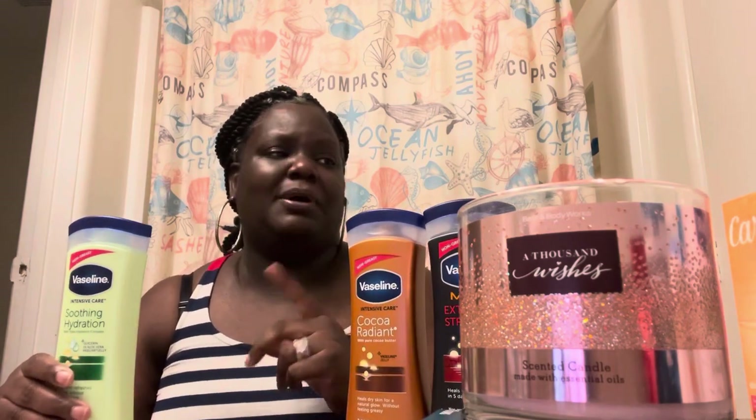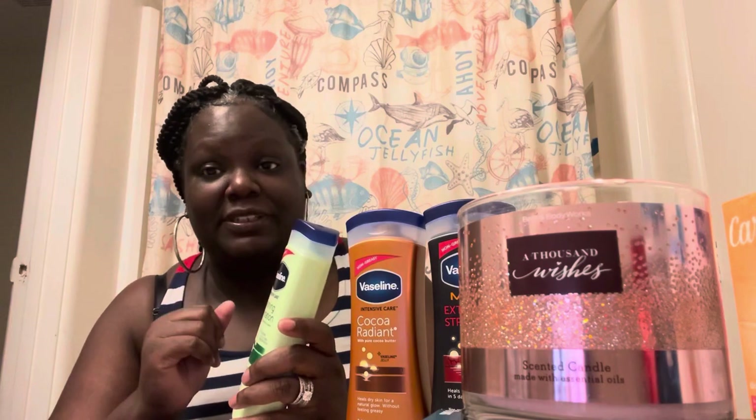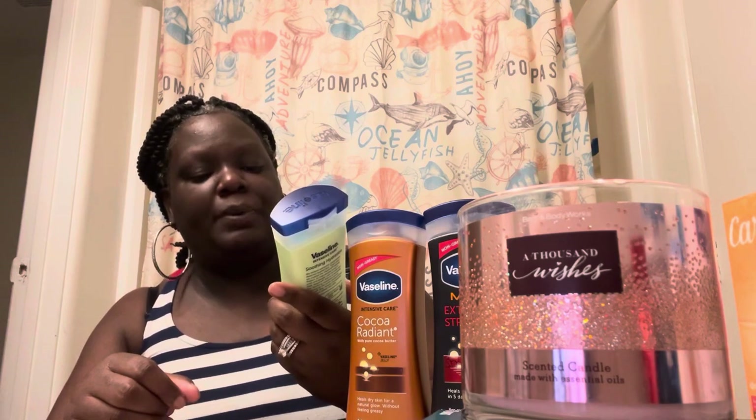I probably won't be buying the cocoa butter one anymore — I want to find items that really help with my skin and keep me from being ashy, but this just doesn't hold up as good. Eucerin is pretty good but I don't like how medicated it smells. Now, the next Vaseline one is the Soothing Hydration with triple hydration complex.